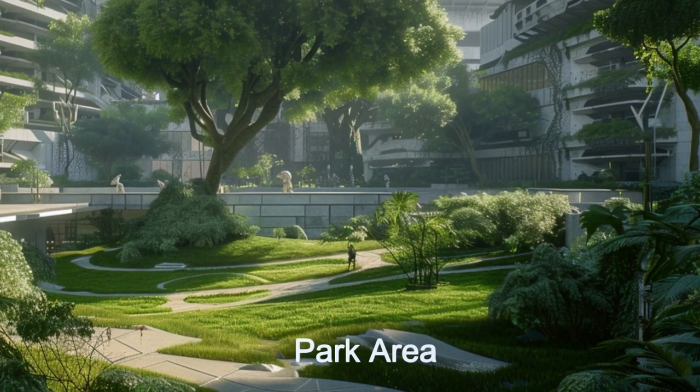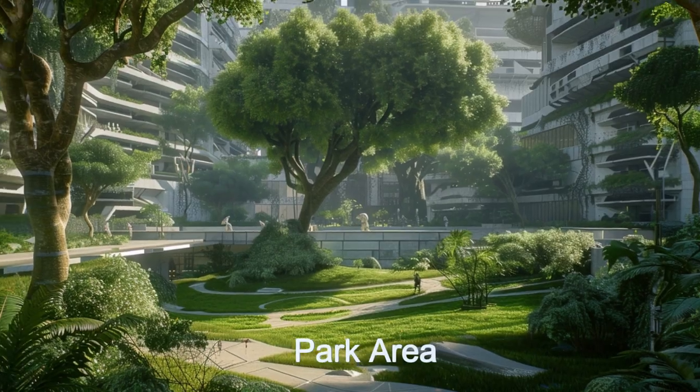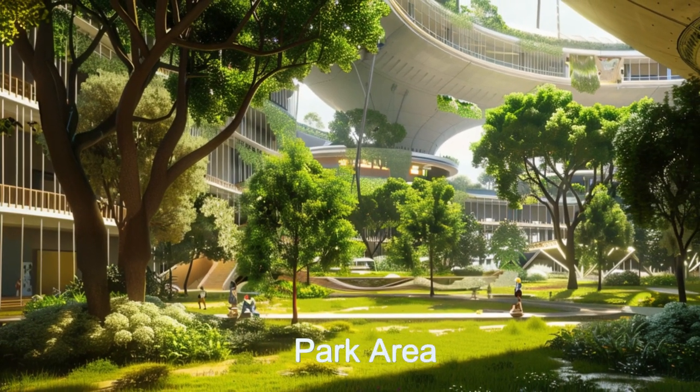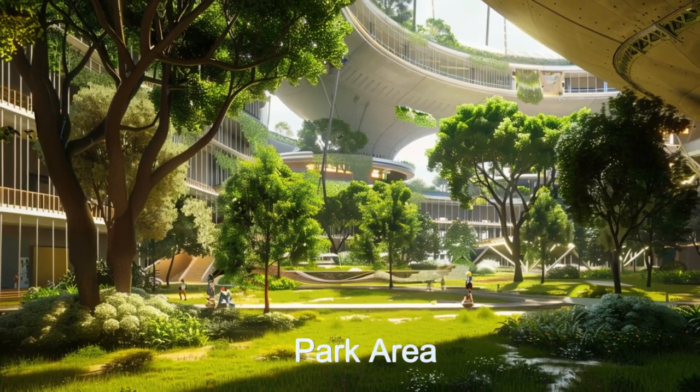Everything is on different levels and platforms interconnected with pathways, stairs, escalators, and elevators, making the common areas seem much larger than they really are.